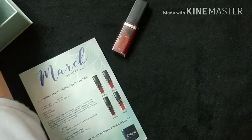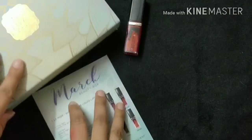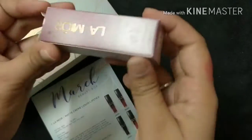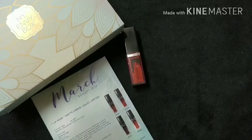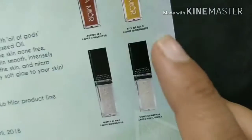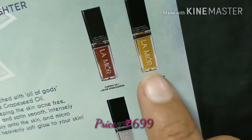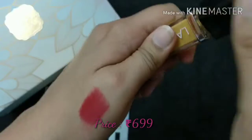The next product is from La Mior again. I also got the option to choose among the highlighter shades — we had the option to choose among four shades and I chose the gold highlighter. The price of the highlighter is ₹699 again and it contains 4 grams of product.